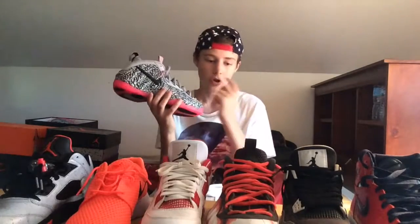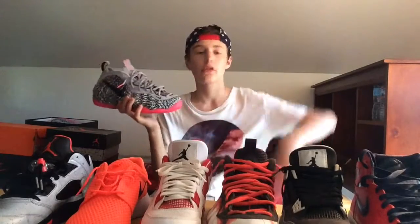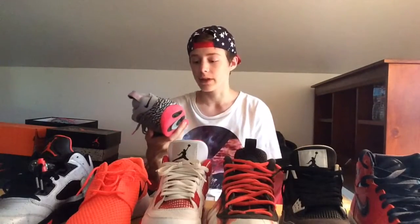I actually wore these when I went to the mall last Friday. Quick note: I'm really late on the weekly sneaker rotations, so I'm going to skip a week and start it back up again this week. I just got lazy and didn't record any of it last week, but it'll be going week by week from here on out.